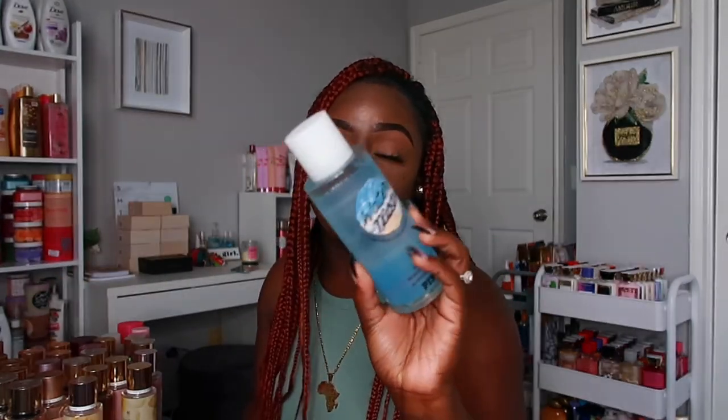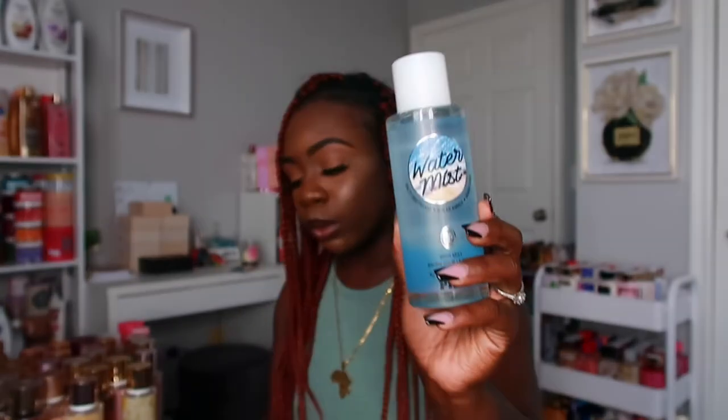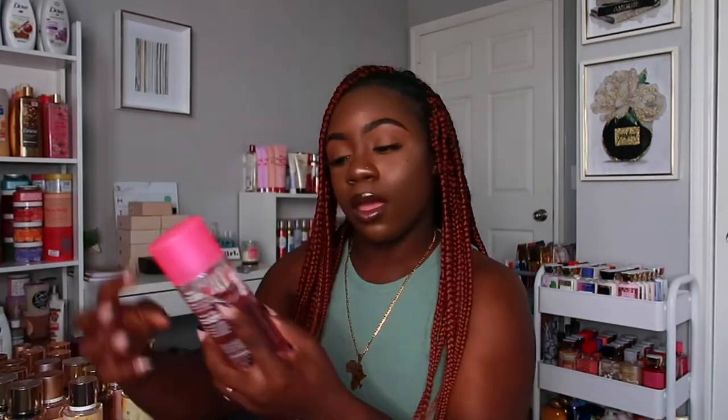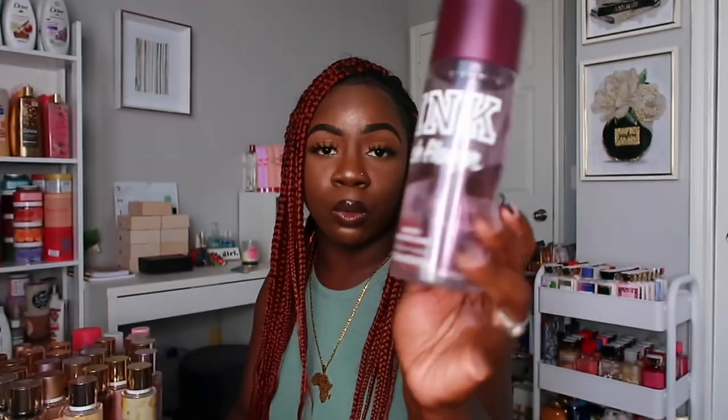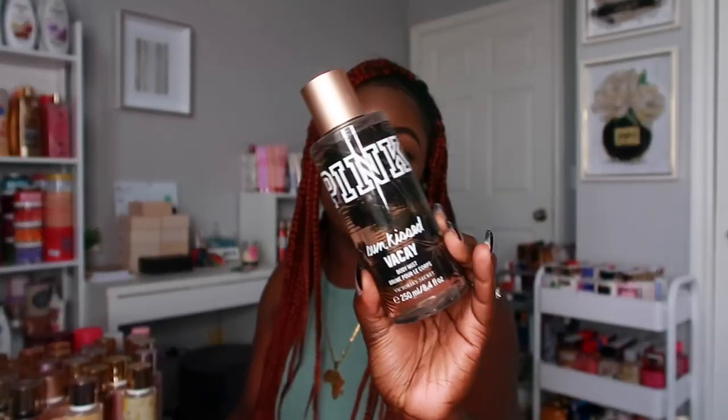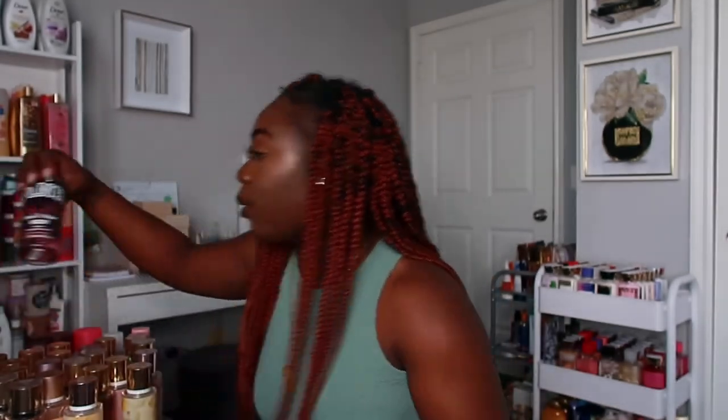I also have Water Mist, which is a nice fresh scent. I love fresh scents — I may do a video on my favorite fresh scents. It smells different from Calm Water since they have different notes. I also have Fresh and Clean in the old packaging — I need to get the new packaging. Then I have Beach Flower from an older collection — this used to be my favorite Pink scent and I think they should bring it back. I also have Sun Kiss Vacay and Fresh and Clean Vacay.